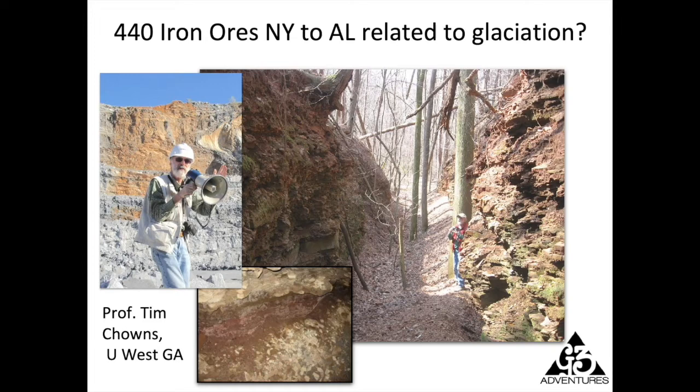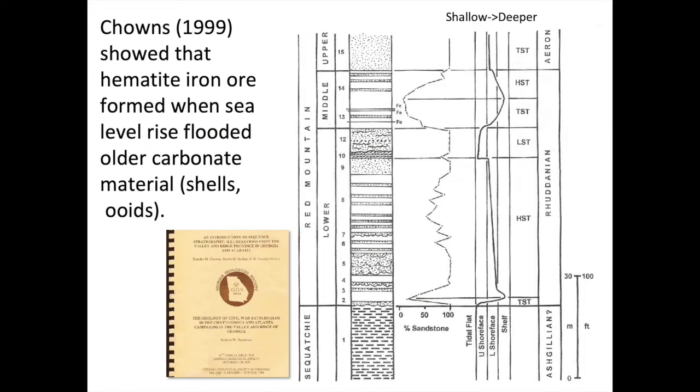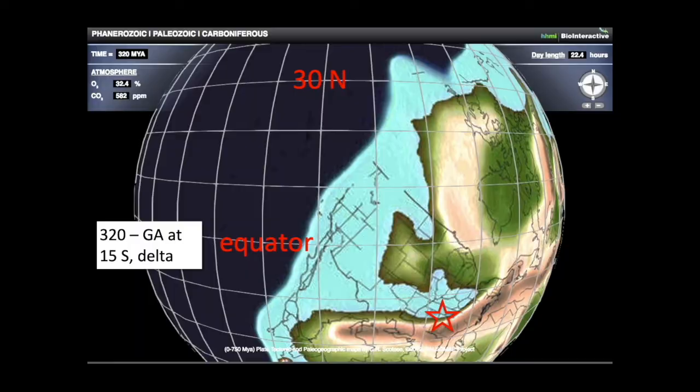The lower picture shows the seam of hematite iron ore at the bottom of one of these tunnels, and Tim is standing near the opening. Tim Chowns showed that the iron ore formation has to happen related to sea level rise coming in and flooding older carbonate material — originally shells deposited closer to shore. When sea level rose, these were flooded in deep water. The blue lines show when the water was deeper. Sea level was bouncing up and down in this period because of that glaciation at the South Pole.